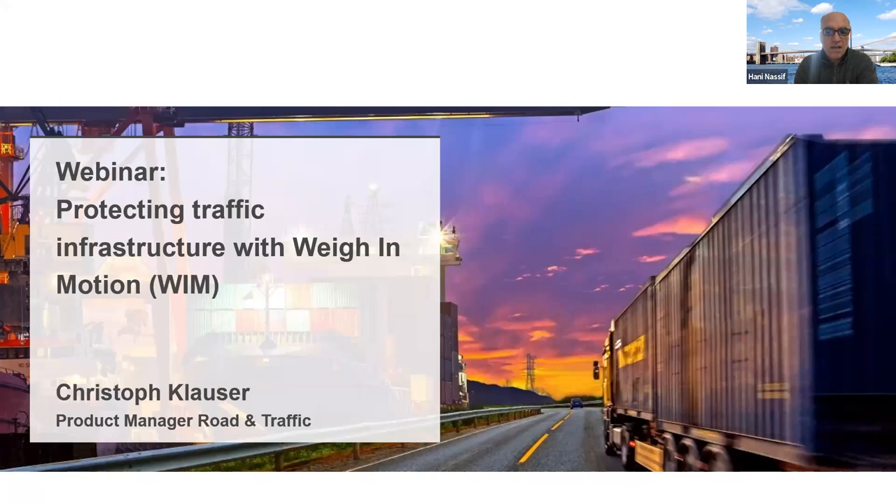Part of our theme is trying to implement and make our infrastructure more resilient and facilitate the movement of trade and goods and services. C2Smart has a dedicated theme for infrastructure resilience through technology, connectivity, and mobility. I just wanted to thank all of you for this opportunity to show this work.